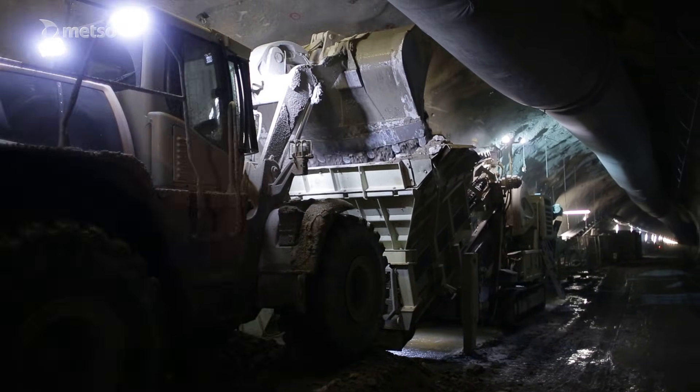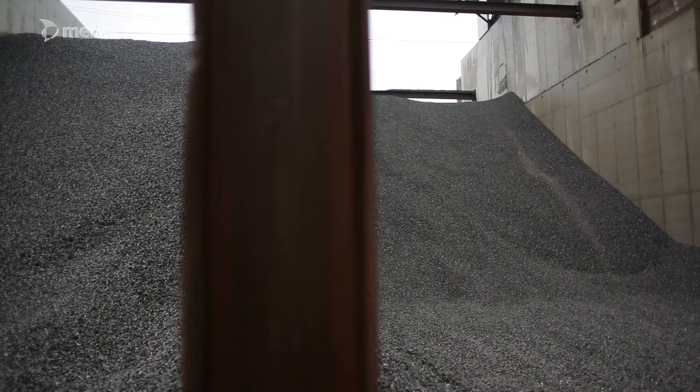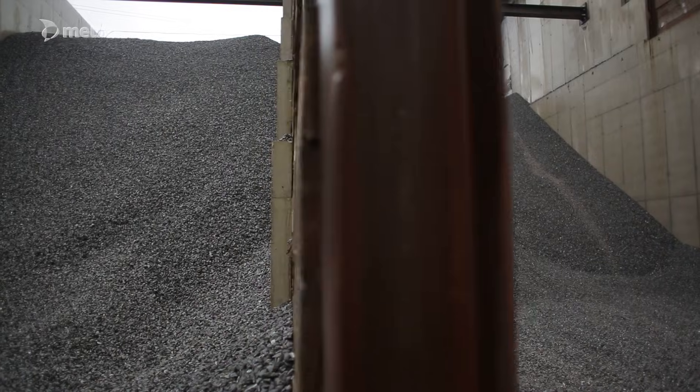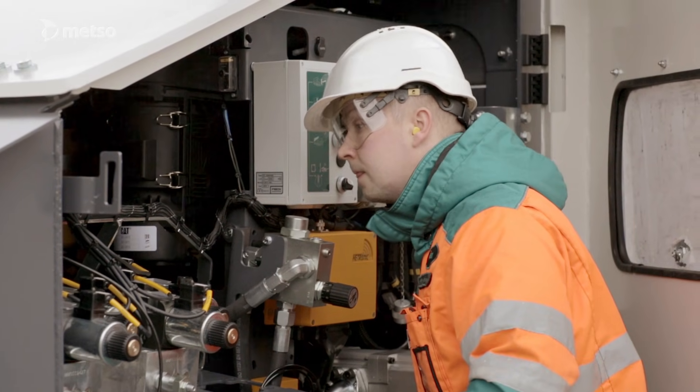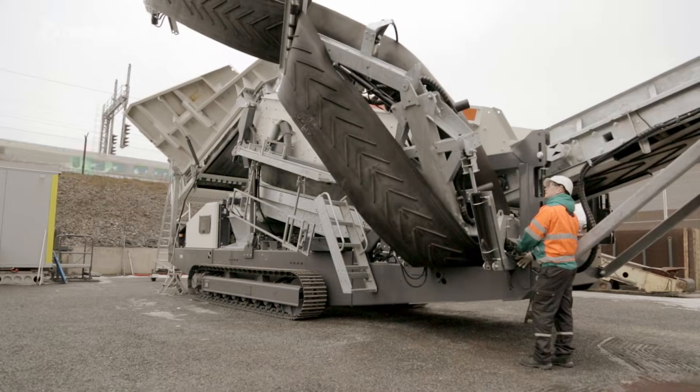Metso's key target is customer satisfaction. By combining reliability, high capacity, ease of maintenance and usability, with high health, safety and environment standards, the result is solutions that guarantee the customer's success.